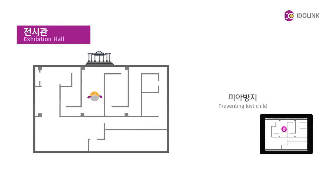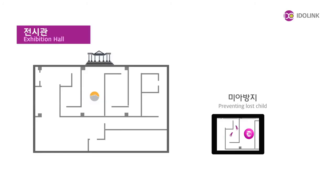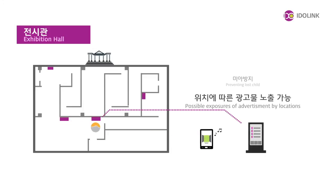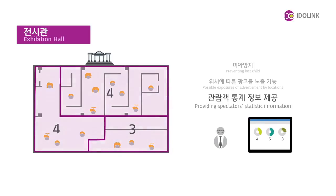The system can also be used in places where many people gather, like museums and experience centres, for the purpose of preventing lost children. Moreover, it can be used to provide location-specific advertisements and functionalities based on customer statistics, which would maximize profit.